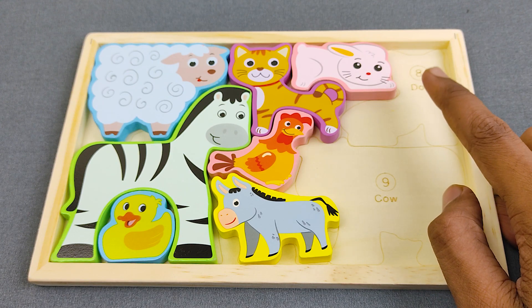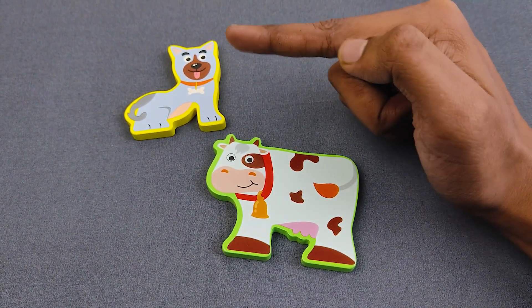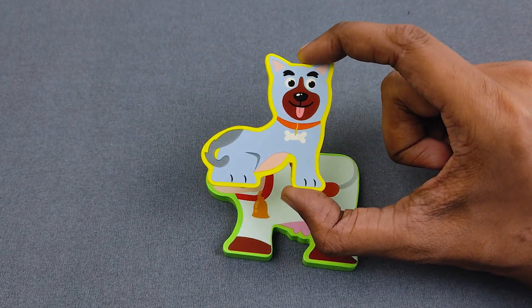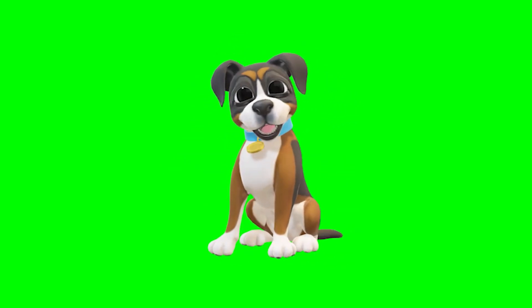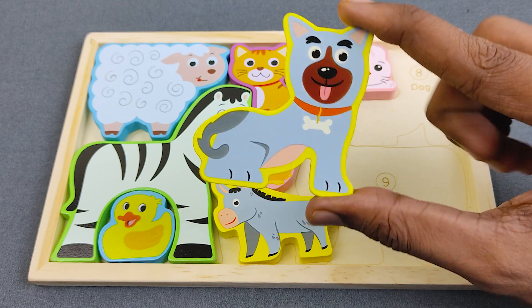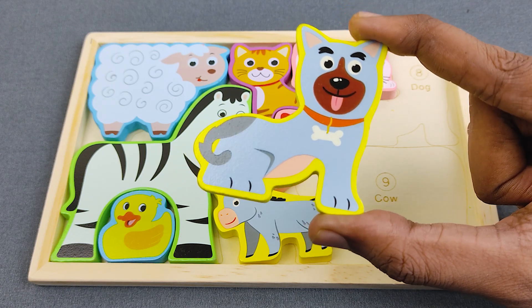Let's find number eight. Number eight is dog. Let's find the dog. Can you say, guys, which is the dog? Oh nice, it's here! This is dog. Wow, it's a dog! And what is the color? Oh nice, it's color ash!